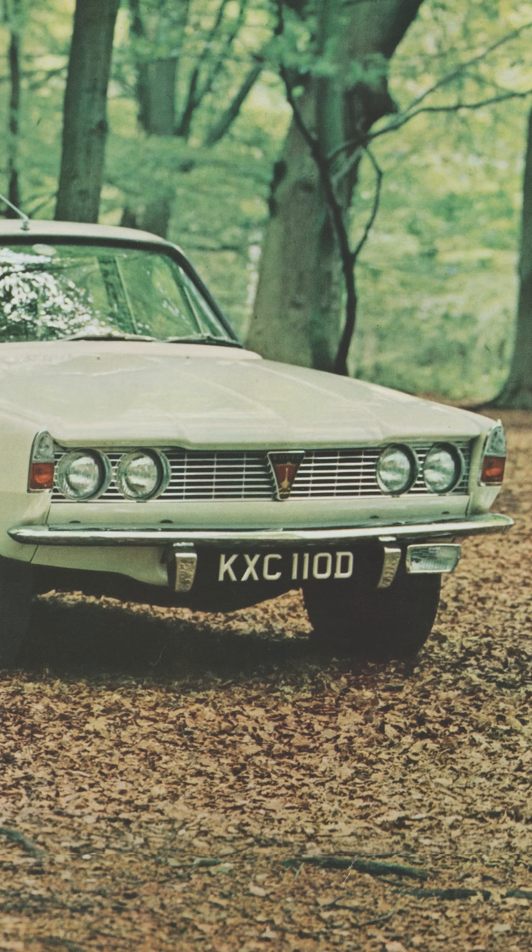At the back, the name of the game is stability. With the traditional live axle and leaf springs, you get a bouncy ride and uneven power delivery, leading to the car squirming and lacking traction.